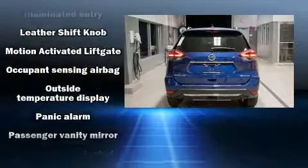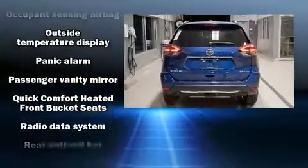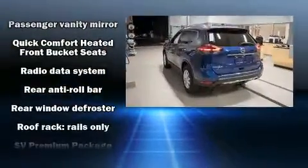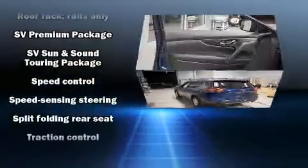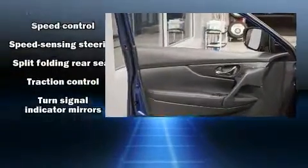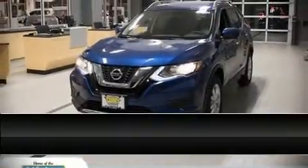Additional features include heated seats, turn signal indicator mirrors, and a split-folding rear seat. In the event of a rollover or collision, side curtain airbags provide additional protection for outboard seated passengers.